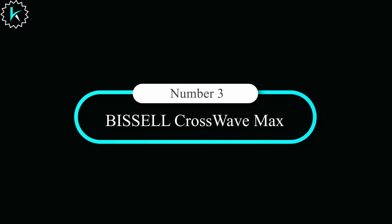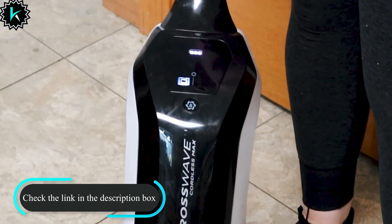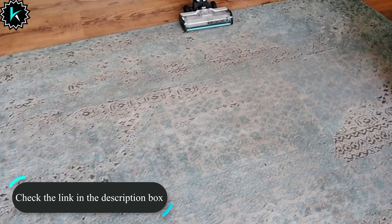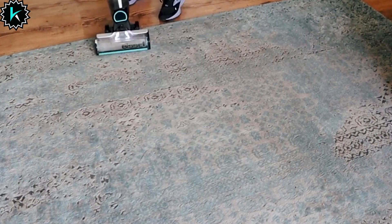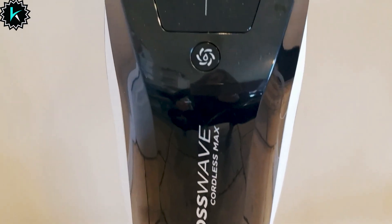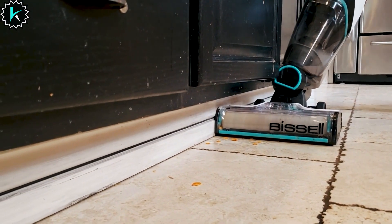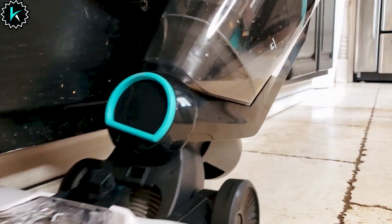Number 3: Bissell CrossWave Max. Welcome to the future of cleaning with the Bissell CrossWave Max, your ultimate cleaning partner that revolutionizes floor cleaning in one cordless sweep. Not only does it save you time, but it also supports a wonderful cause — every purchase helps save homeless pets through the Bissell Pet Foundation. Say goodbye to tedious chores with its impressive two-tank technology that keeps clean and dirty water separate, while its 36V lithium-ion battery delivers up to 30 minutes of powerful, cordless cleaning. Effortlessly pick up pet hair with improved edge cleaning.